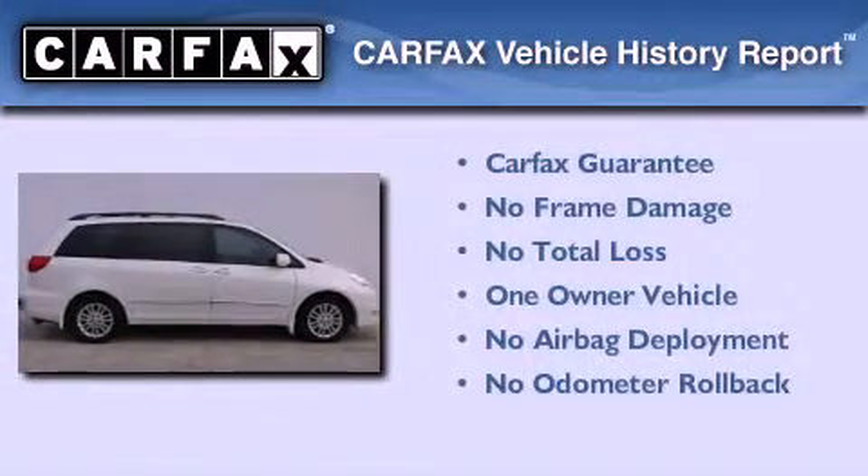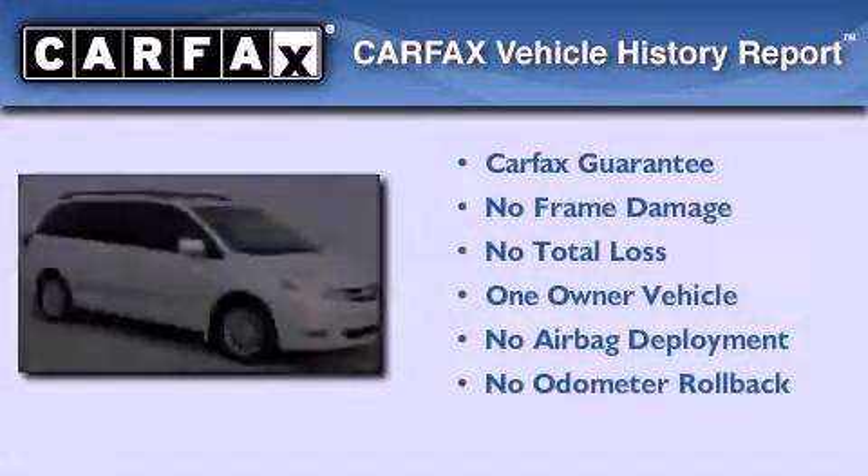This minivan has also had only one owner and it qualifies for the Carfax buyback guarantee.